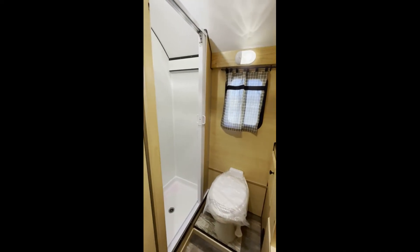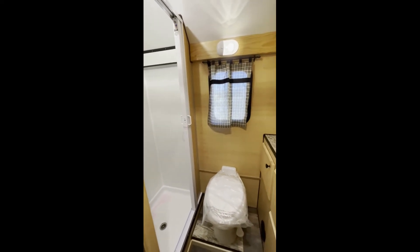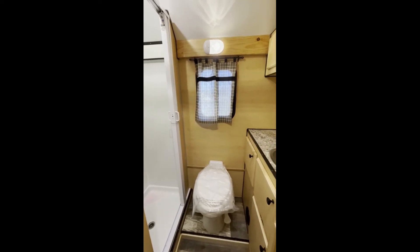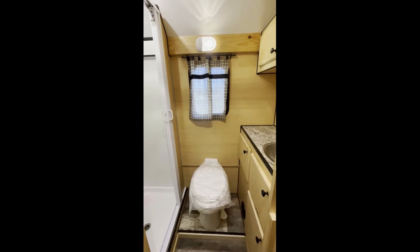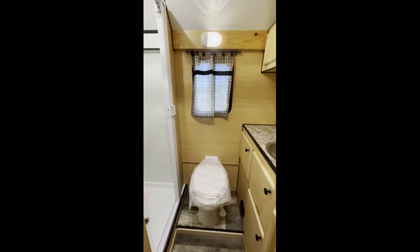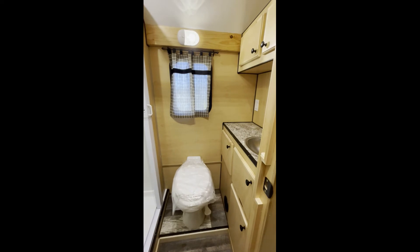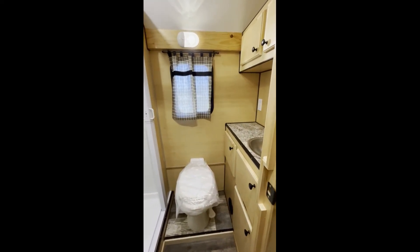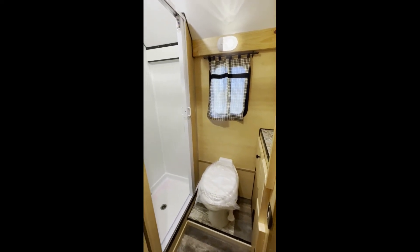We do have the large bathroom here. It's got our regular shower — 24 by 32 — with the accordion door. We can also do just a shower curtain or a glass door, though I don't love the glass door as it may not hold up over time. It does have the RV toilet and he has the tank heaters and extra protection on his waste tanks. Then he's got a lot of extra storage here with the sink and vanity — a nice big bathroom.